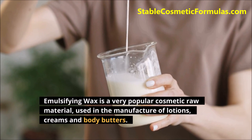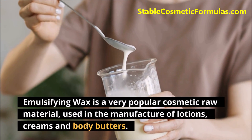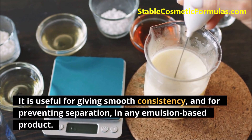Emulsifying wax is a very popular cosmetic raw material used in the manufacture of lotions, creams, and body butters. It is useful for giving smooth consistency and for preventing separation in any emulsion-based product.